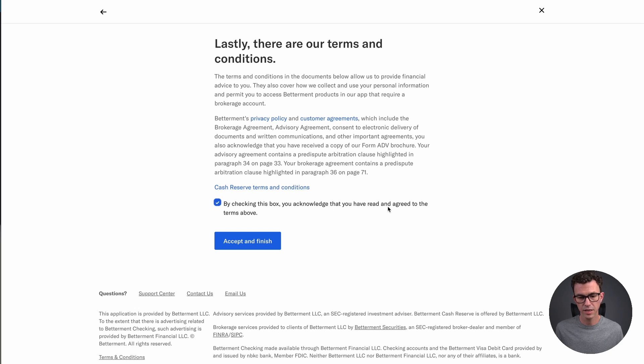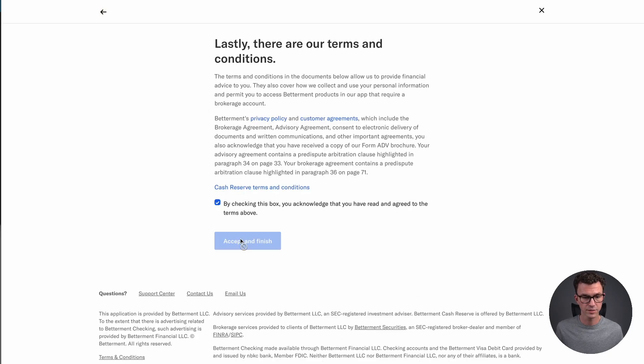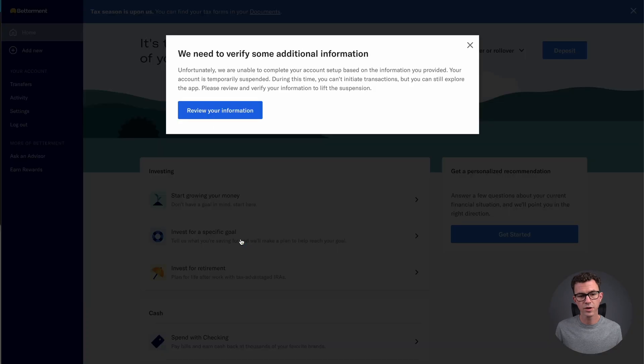Then there are terms and conditions to review. By checking the box, you acknowledge that you have read and agreed to the terms above. Click 'Accept and finish.' They'll also want to double-check and make sure your birthday and social security number are correct — if they are, hit continue. Then they still need to verify some information, so let's see what that's about.